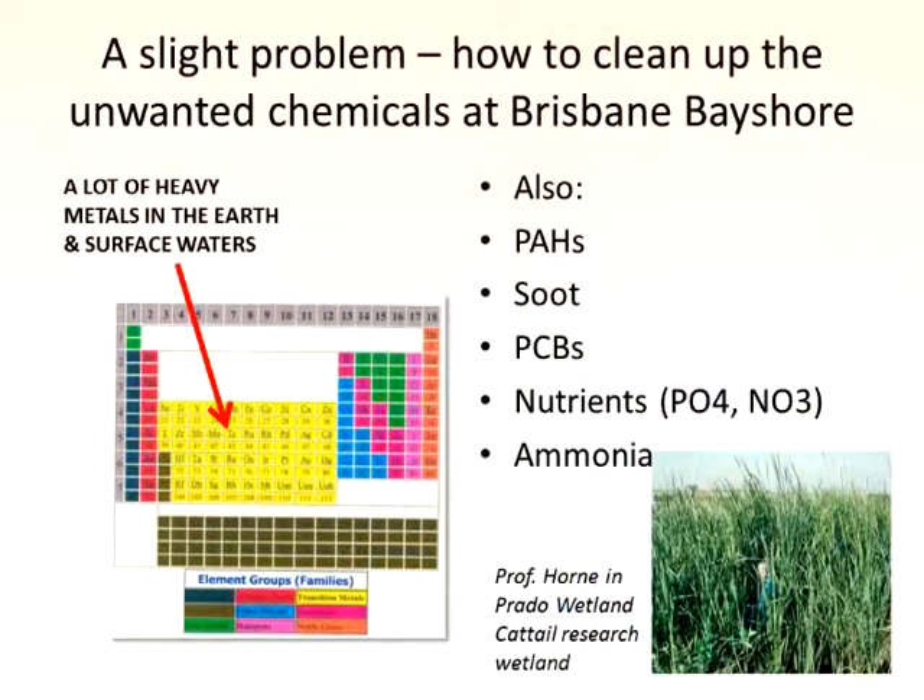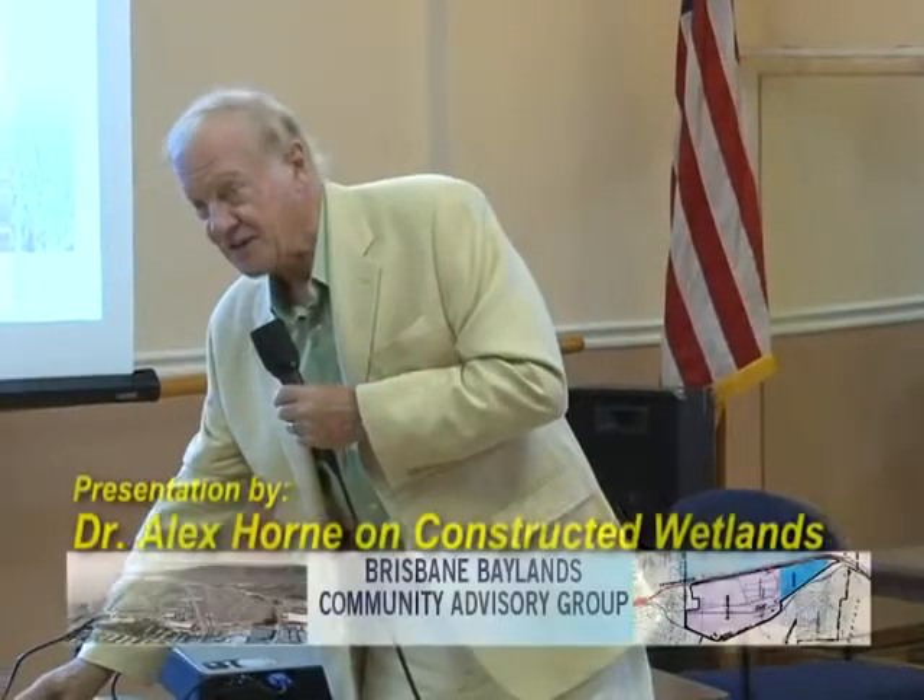Now, the slight problem: unwanted chemicals. You've got a laundry list, and you sent me a bunch of those. We know how to deal with them. I read some of the EIRs and I know some of the companies working with them. These can be fixed at various costs. Some will continue, some need to be treated in a conventional manner. But some of them I think we can polish — that's the difference.